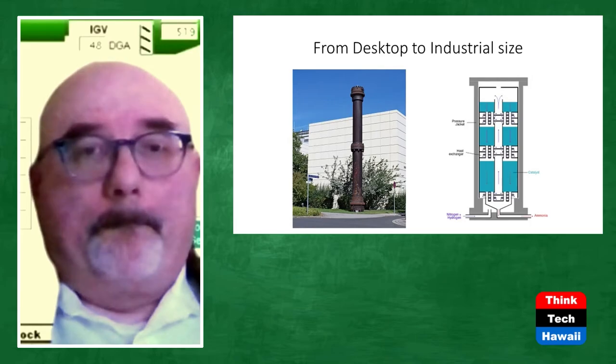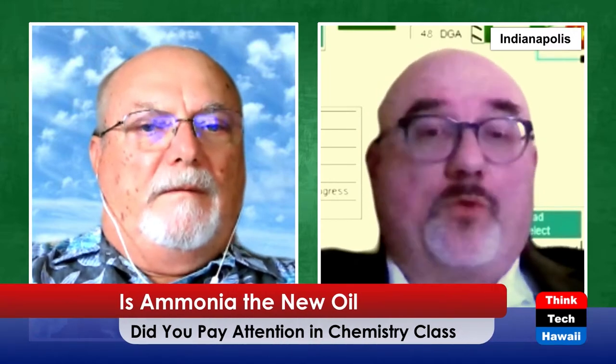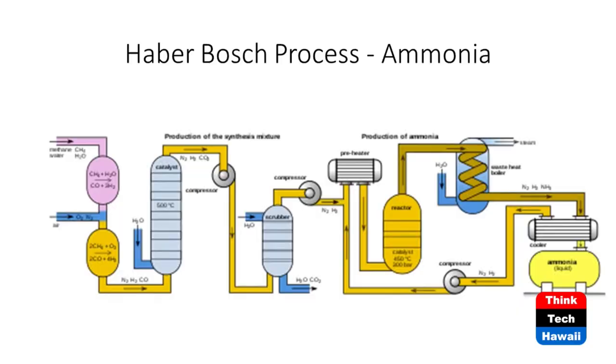That 1913 reactor would produce 20 tons of ammonia per day, and the inputs were just natural gas, air, and steam — and maybe some electricity. Today's modern process takes steam and natural gas, mixes it with some air, and uses a compressor to pressurize it up to about 100 bar, which is about 1,450 psi.